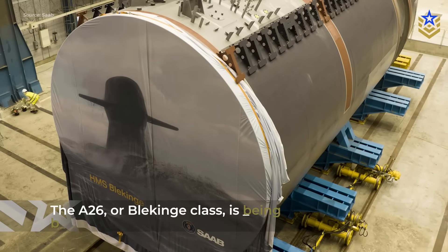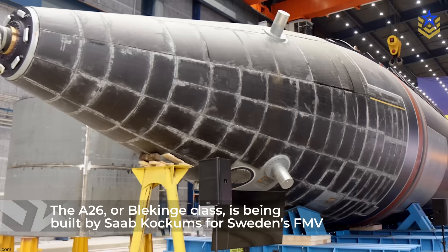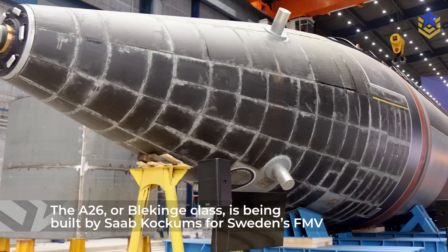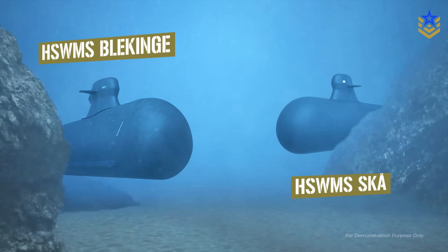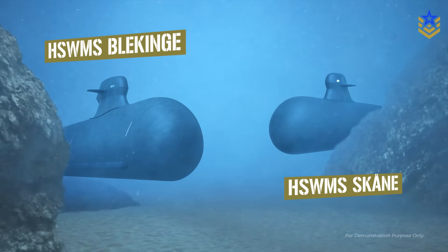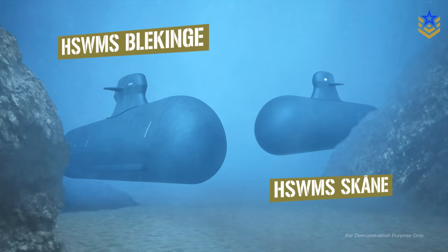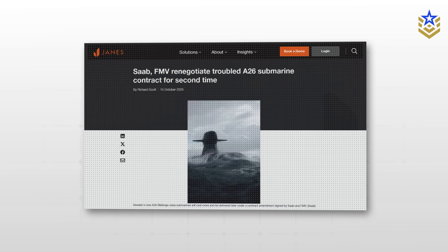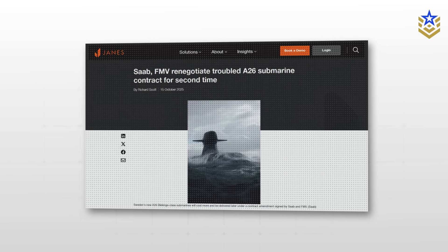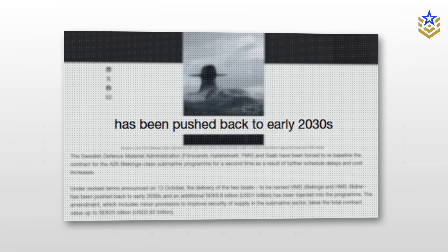The A-26, also known as the Blekinge-class, is being built by Saab Kockums for Sweden's Defense Procurement Agency, or FMV. Two boats, HSMS Blekinge and HSMS Skåne, are currently under construction at Karlskrona for the Royal Swedish Navy. In October 2025, Jane's reported that FMV and Saab were updating the program plan as the design matures, with deliveries now expected in the early 2030s.